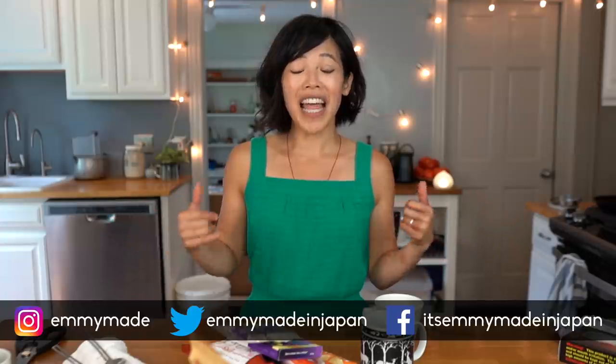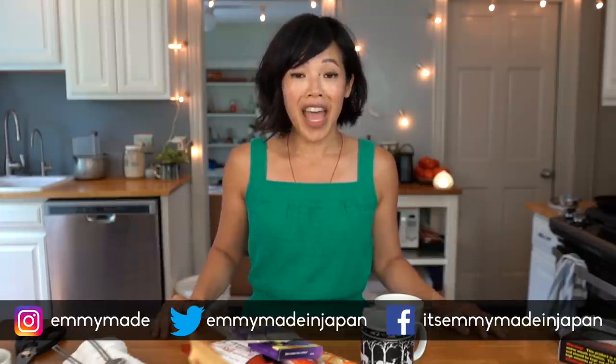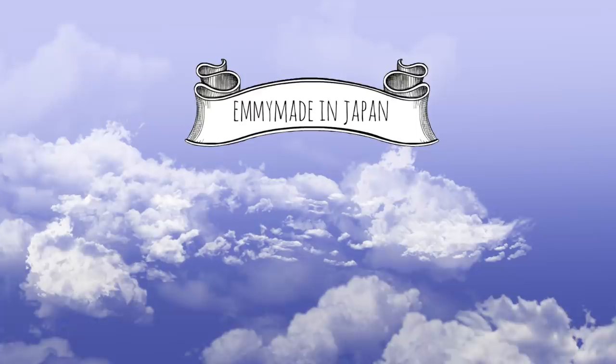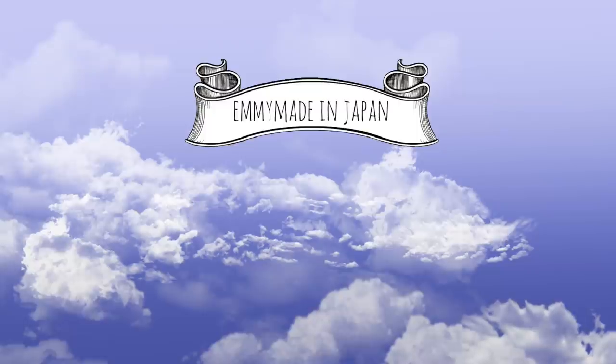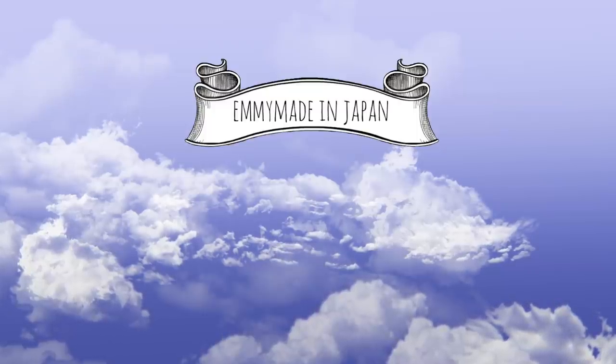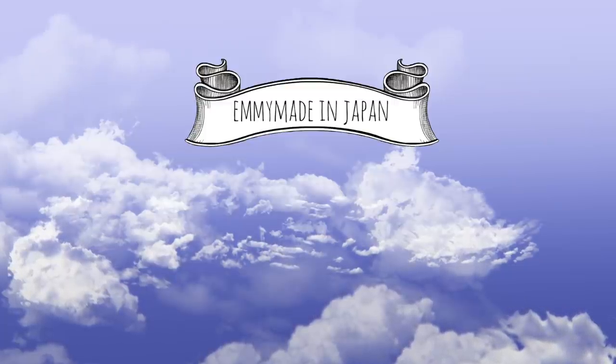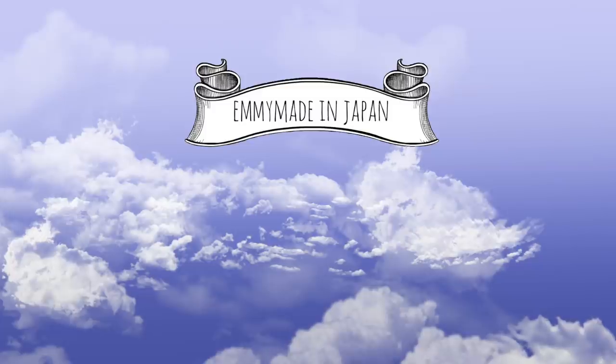Thank you guys so much for joining me. I hope you enjoyed that and learned something. Let me know in the comments if you've ever had civet coffee before, or if you like coffee at all — and if so, how do you like it? Please share this video with your friends, follow me on social media, like this video, subscribe, and I shall see you in the next one. Toodaloo, take care, bye! Hi, I've had coffee.